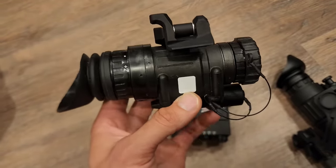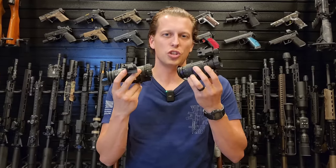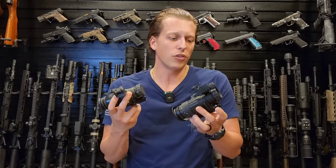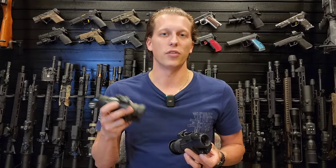I hope that answered your question on whether these compare and if it's worth the cost of night vision — whether you should cheap out and go this route, or whether you're just spending extra money for the name.